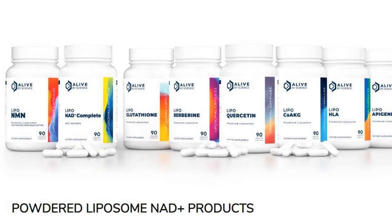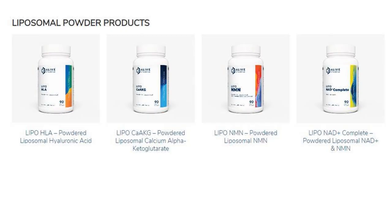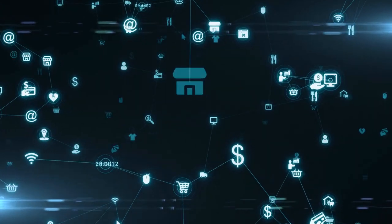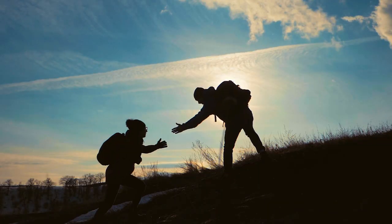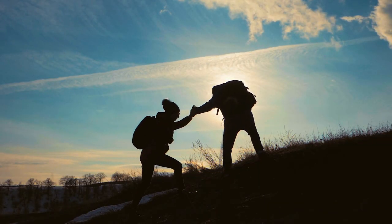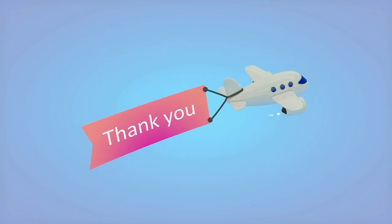They have a comprehensive line-up of liposomal products. Other than liposomal NMN, fisetin, calcium AKG, apigenin, berberine and quercetin are coming soon. Please note that by buying their products through our link, you are supporting our channel to continue to produce health and longevity videos as well. Thank you so much for your support.